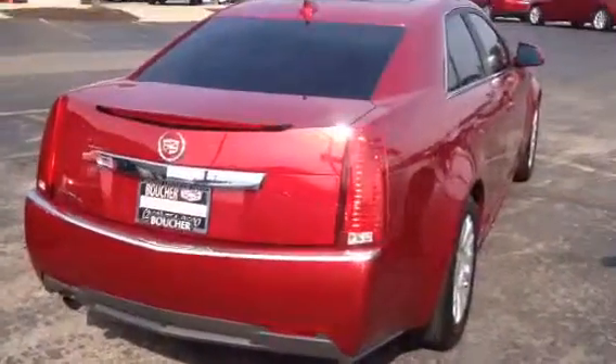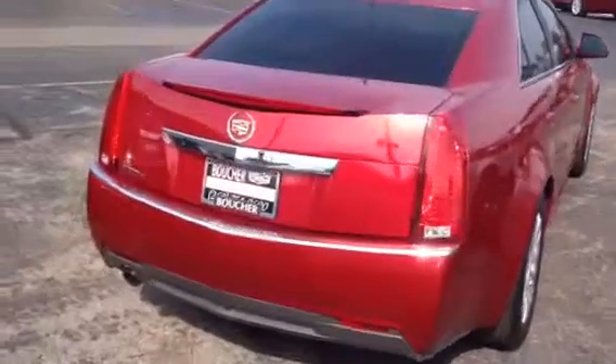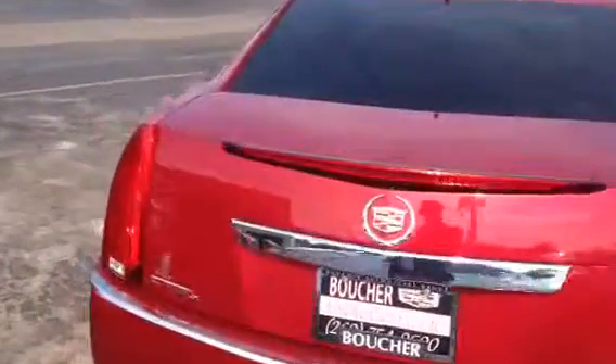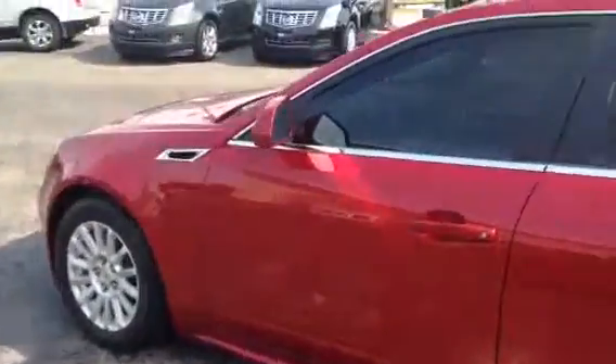So what benefit does a certified pre-owned have for you? You get a like-new car warranty with this vehicle — six years and 70,000 miles bumper-to-bumper and powertrain warranties. Have you ever purchased a pre-owned vehicle that offered you roadside assistance and courtesy transportation? Well, this one does.